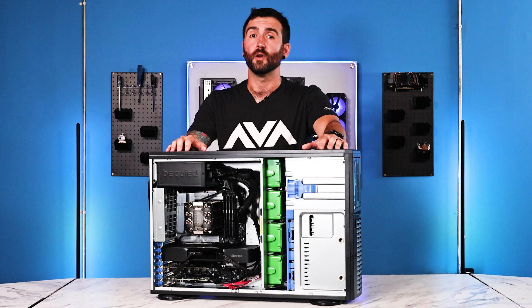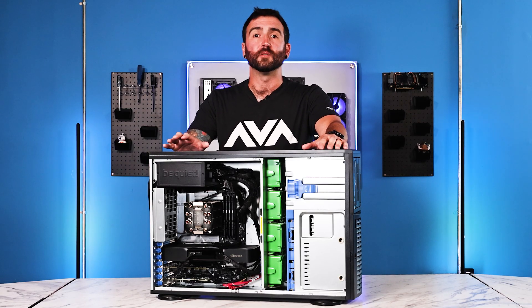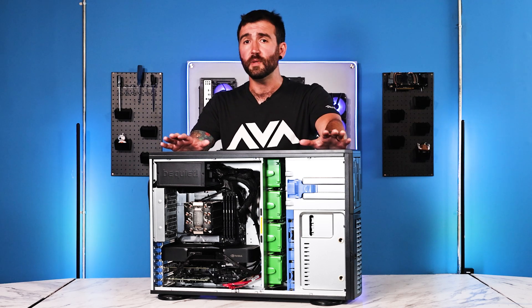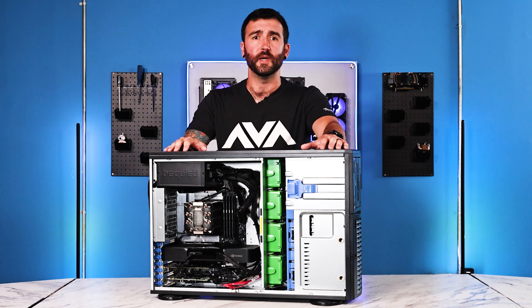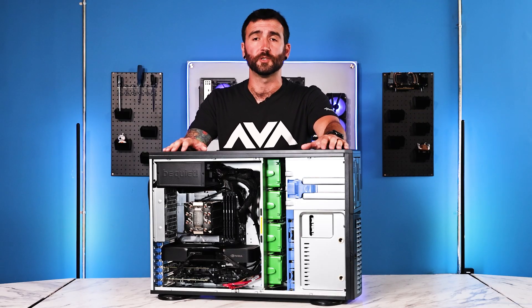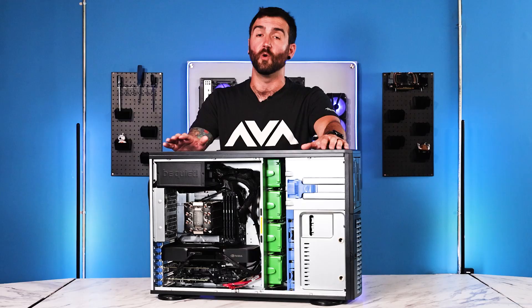Today, we're going to be discussing a rack-mounted workstation that was designed with the intent to power simulations for training. This can be anything from flight simulators to intricate deployment missions around the world, or even developing muscle memory to handle stressful situations without hesitation or thought.